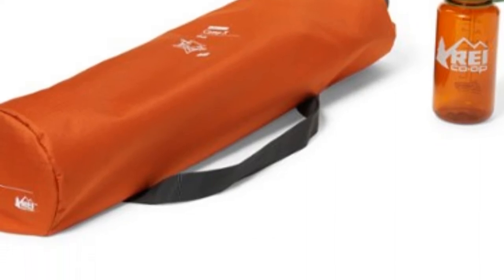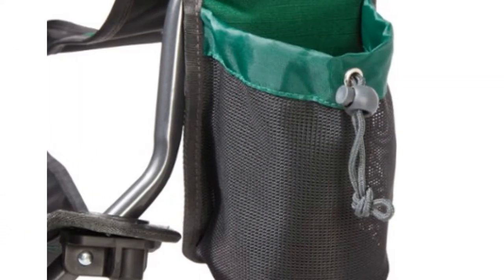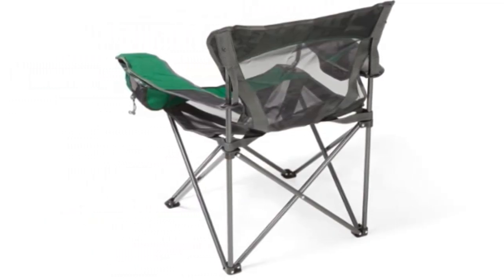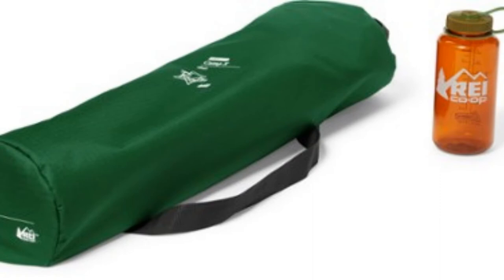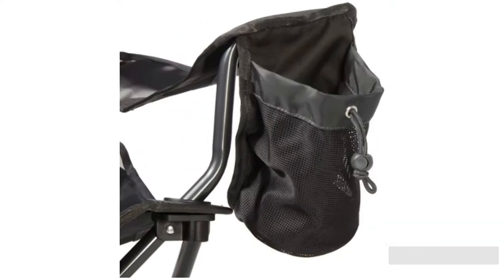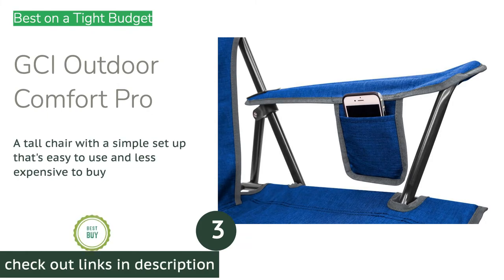The seating platform sits a bit lower than some others, which could be an issue for taller folks. It's also not the most supportive chair, with a typical seat slouch but an upright back. Overall, we think this is an impressively versatile, comfortable, portable chair that also happens to be one of the most affordable options we tested.